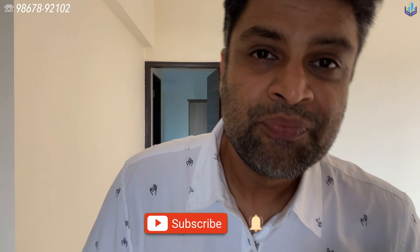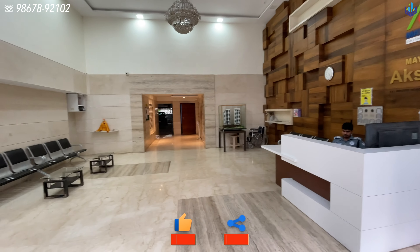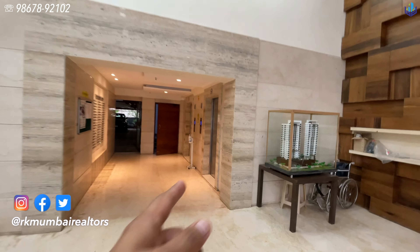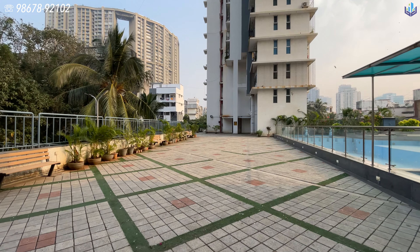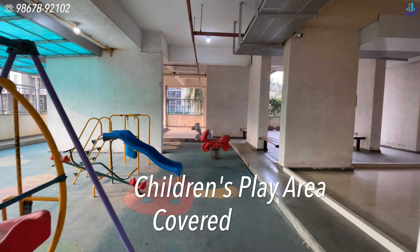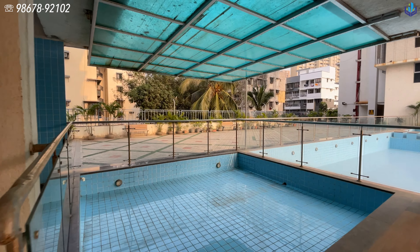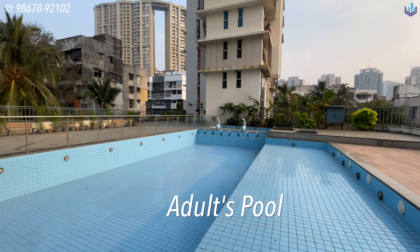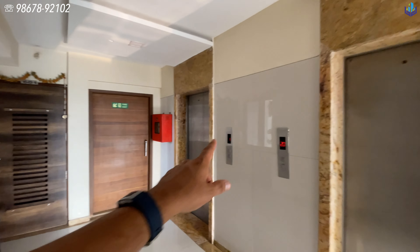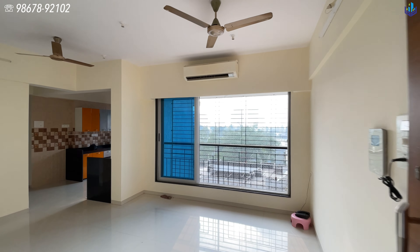This entire section is the grand entrance lobby, and you have your security services right here. Those are your two high-speed elevators. On the floor lobby, here are the two high-speed elevators as you enter into the apartment.